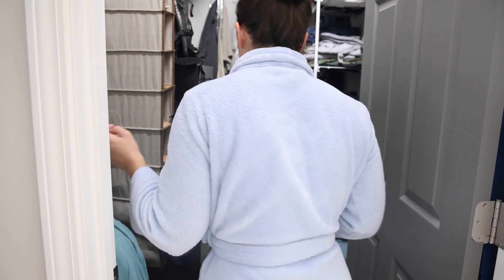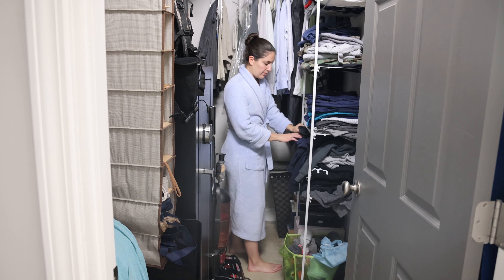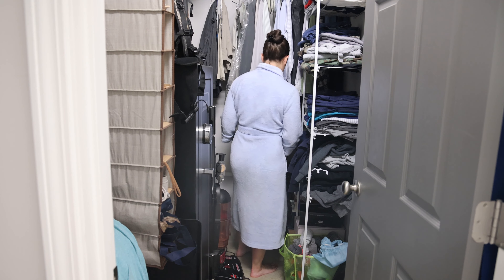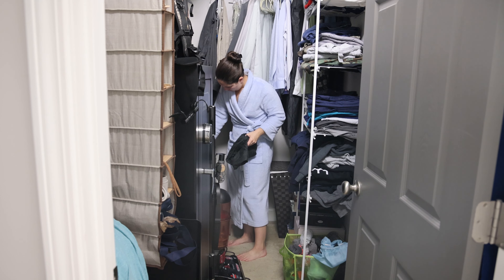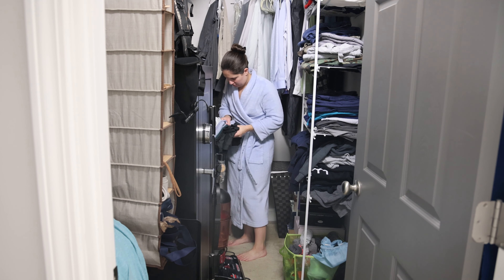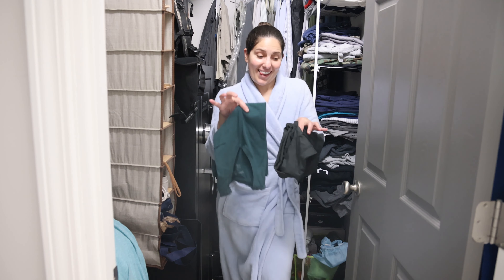The last step for this get ready with me video is to get dressed. This is me walking into my closet, totally ignoring all the real clothes, pulling some sweatpants and a t-shirt off the shelf — because that is what I have been living in throughout this entire year, working from home and never going anywhere. Kudos to you if you put real clothes on, but I rarely do. That is not my life.